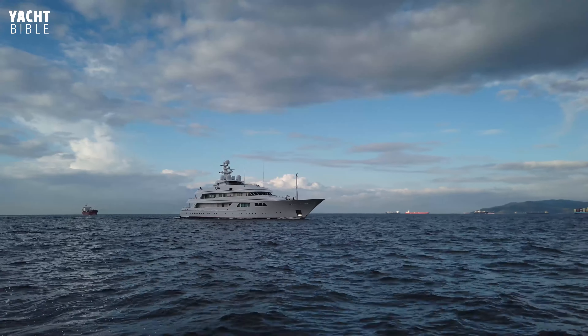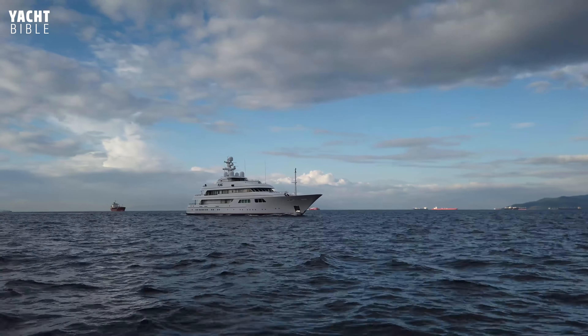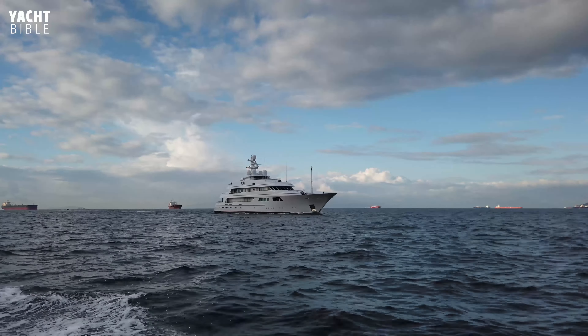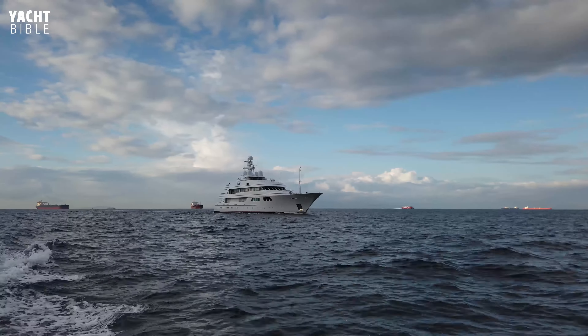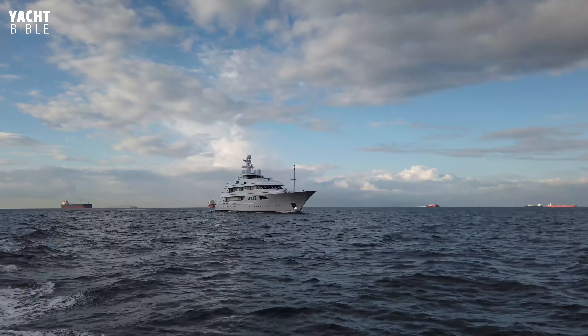She has a white steel hull and aluminum superstructure with teak decks throughout the vessel. Flag Yacht is 62.3 meters with a beam of 10.8 meters and a draft of 3.29 meters. The vessel has a top speed of 16 knots with a range of 3,000 nautical miles, and can cruise at a speed of 15 knots thanks to her two Caterpillar engines.